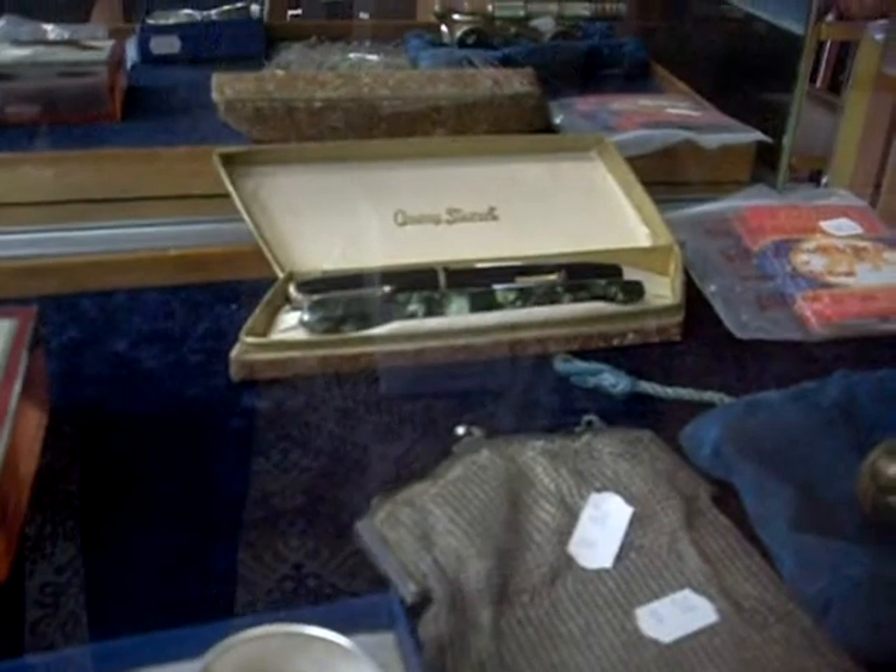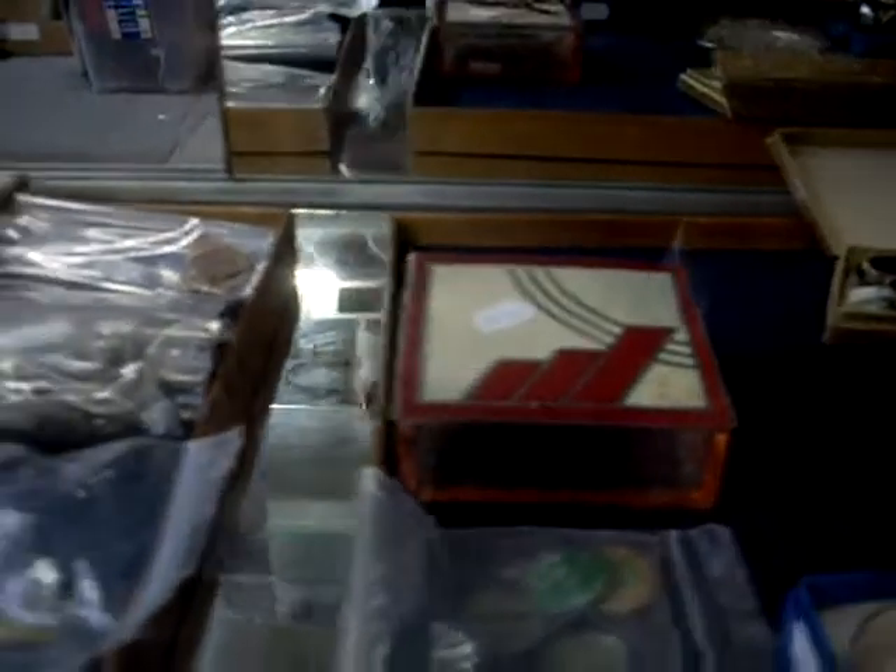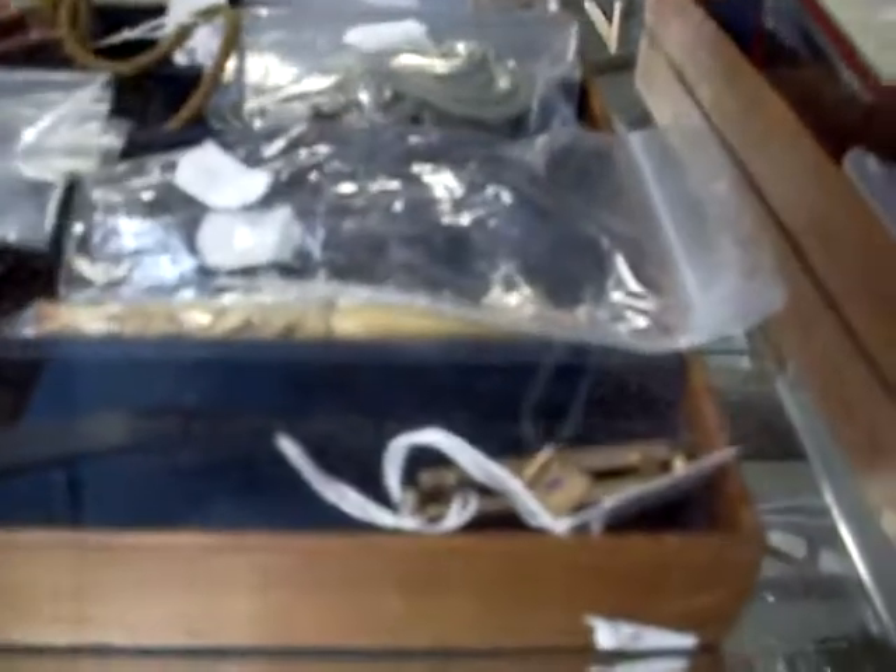Nice little twin set there of Conway Stewart pens. Some old Fitzroy Footy Club membership tickets. A sort of mesh or chain mail little purse. Lovely little Art Deco box there. Some really nice little bits of jewellery — little bar brooches, cute little 14 karat gold propelling pencil. These really nice little sort of eyepiece there.